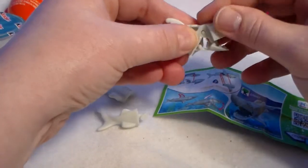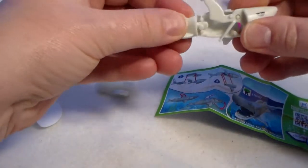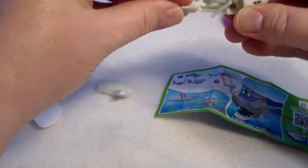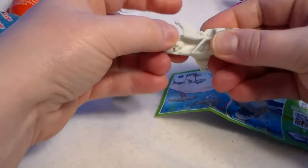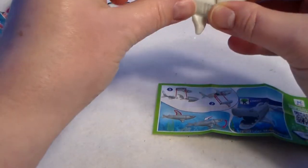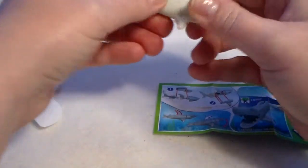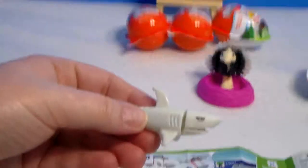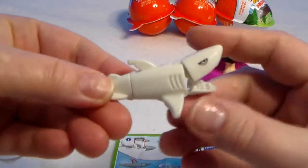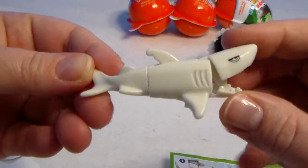This one — the jaw might go up and down! Alright, and then the tail goes there, and then the sides go up or down. Okay, this one's a little bit easier. There we go! Oh cool, I like it because his mouth goes open and closed. So this is the great white shark — cool! Oh, I might have to put this one with my Lego shark.